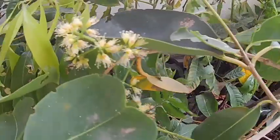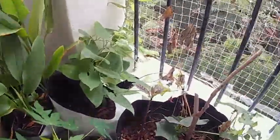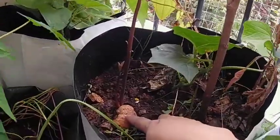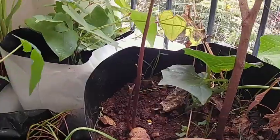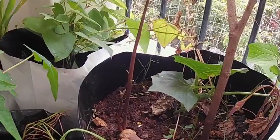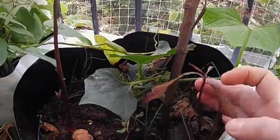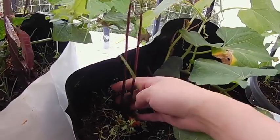Papaya, and my white jamun has started blooming. It's windy here. I have put avocado seeds and they have started growing. Mango, and here is another avocado.